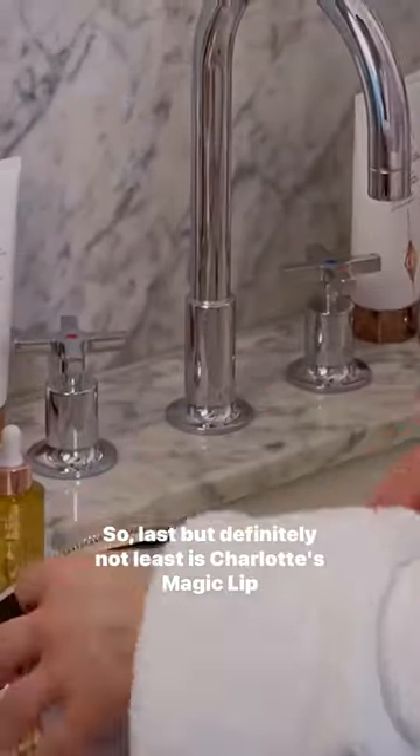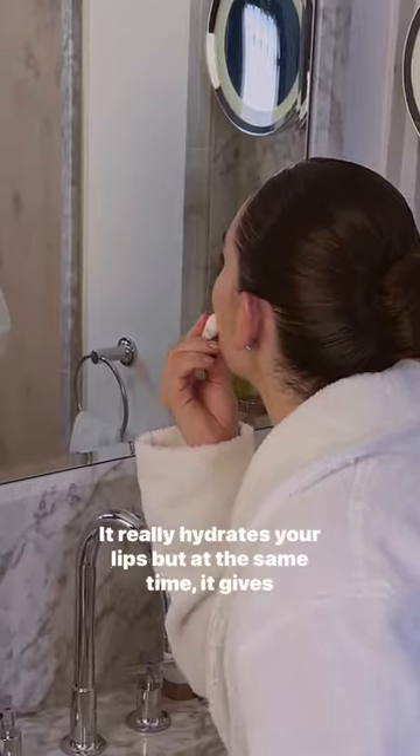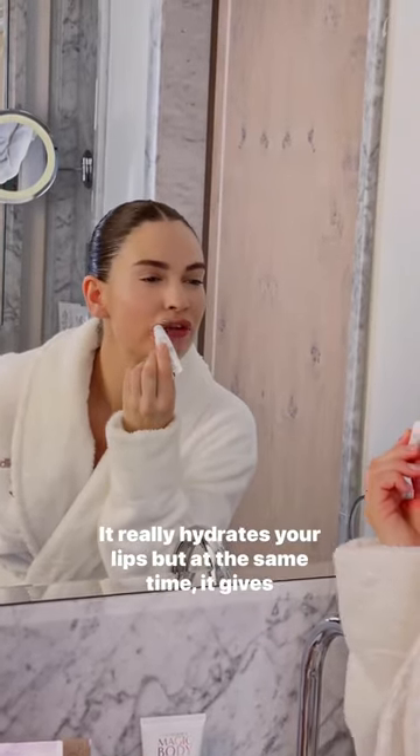Last, but definitely not least, is Charlotte's Magic Lip Oil. I really layer this on, and I use it all throughout the day. It really hydrates your lips, but at the same time gives you a very gorgeous, glossy look.